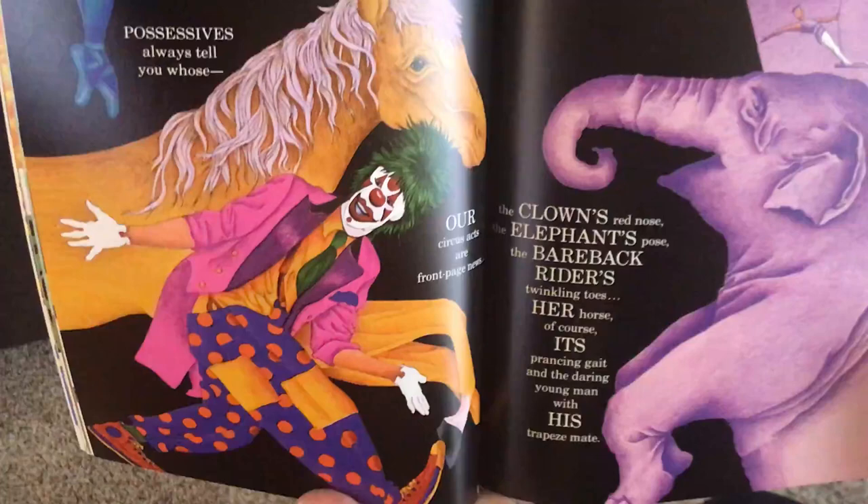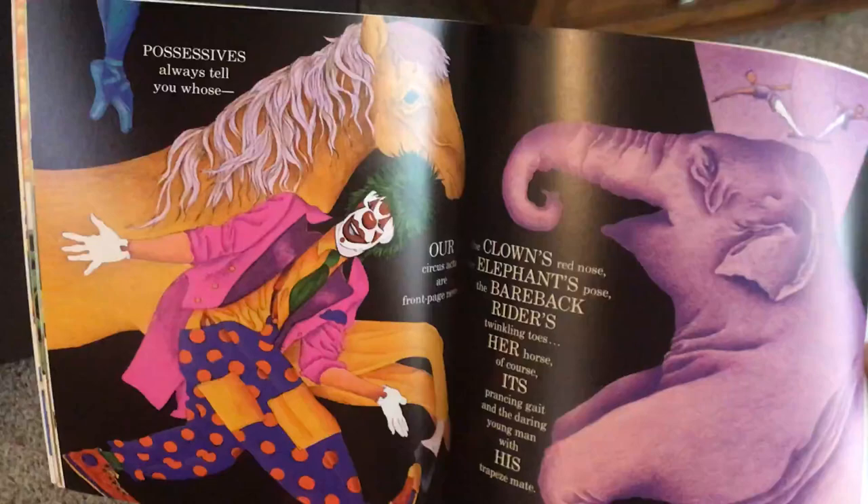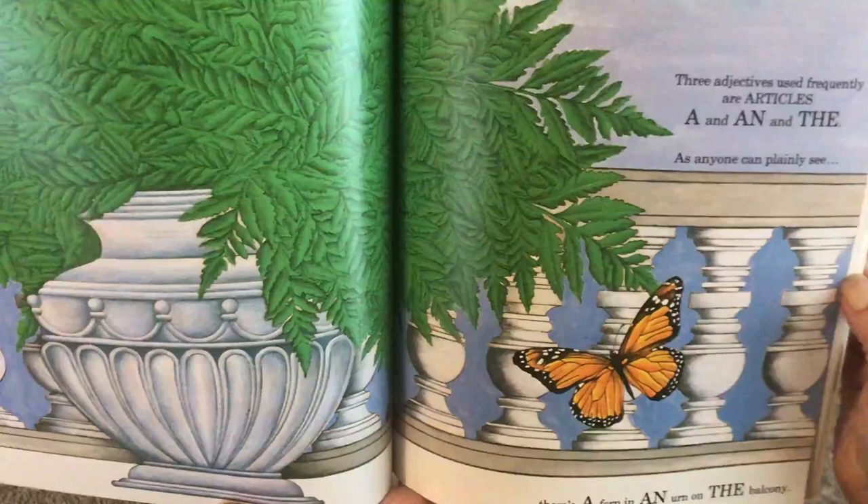Three adjectives used frequently are articles: a, and an, and the. As anyone can plainly see, there's a fern and urn on the balcony.